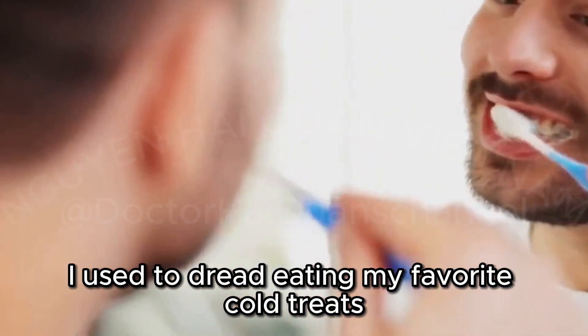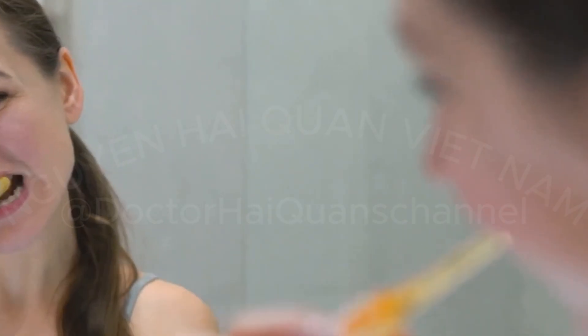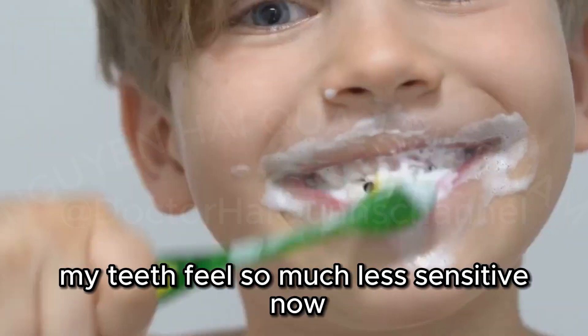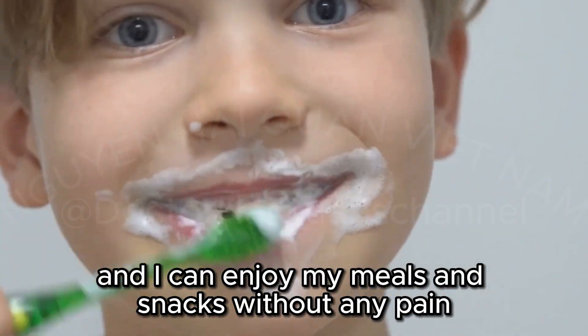One user shared: 'I used to dread eating my favorite cold treats, but Sensodyne Fresh Mint has really made a difference. Now I can enjoy ice cream and cold drinks without any hesitation. My teeth feel so much less sensitive now. It's like a weight has been lifted, and I can enjoy my meals and snacks without any pain.'